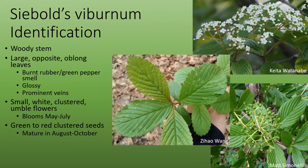This plant has a woody stem and is primarily identified by its distinctive leaves. They're large, opposite, and oblong. They're glossy and sometimes waxy. They have prominent veins, especially on the underside of the leaf. The leaf margin is serrated and each serration comes to a point.